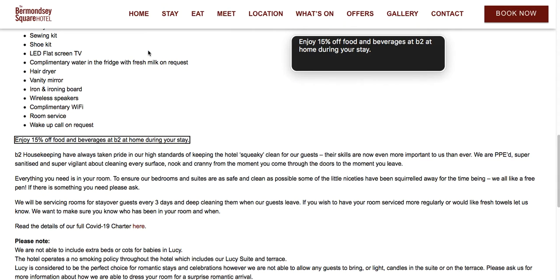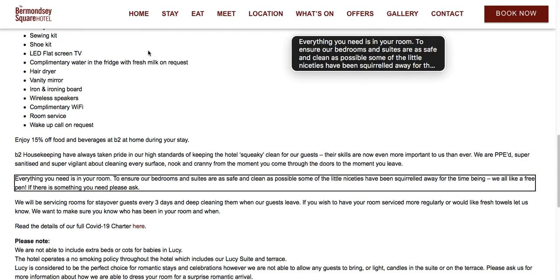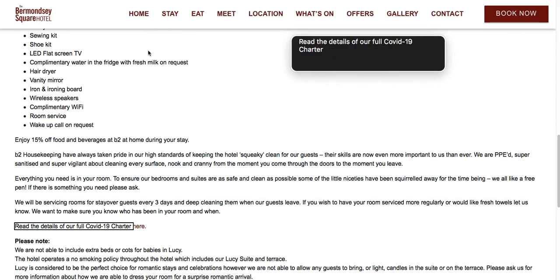Enjoy 15% off food and beverages at B2 at home during your stay. B2 housekeeping have always taken pride in our high standards of keeping the hotel squeaky clean for our guests. Their skills are now even more important to us than ever. We are PPE super sanitized and super vigilant about cleaning every surface, nook and cranny from the moment you come through the doors to the moment you leave. Everything you need is in your room. To ensure our bedrooms and suites are as safe and clean as possible, some of the little niceties have been squirreled away for the time being. We all like a free pen — if there is something you need, please ask. We will be servicing rooms for stay-over guests every 3 days and deep cleaning them when our guests leave. If you wish to have your room serviced more regularly or would like fresh towels, let us know. We want to make sure you know who has been in your room and when. Read the details of our full COVID-19 charter.